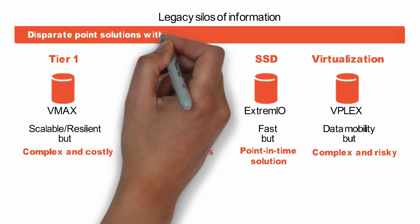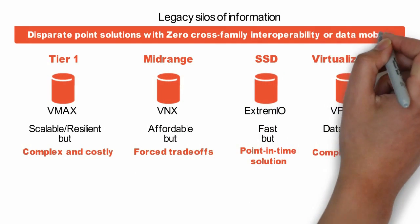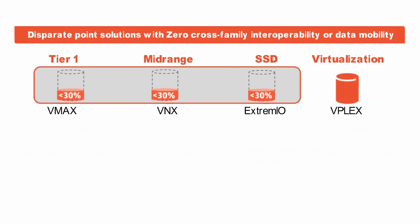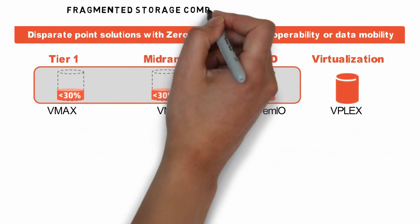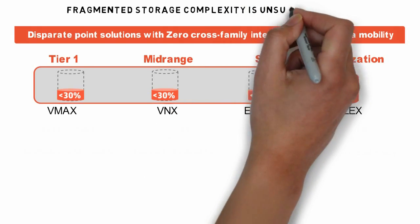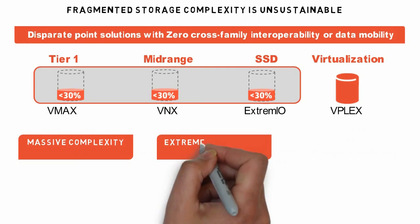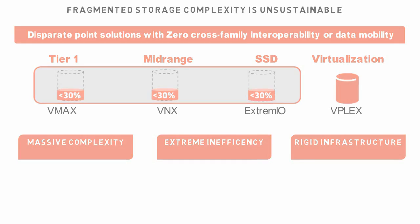So what you get is a bunch of different solutions with little to no cross-family interoperability. The result of this is a very complex, expensive, and rigid infrastructure, which is unsustainable. The average customer sees around 30% utilization, meaning most capacity is trapped and unavailable for use. No business or government on the planet would stand for wasting $7 out of $10 they spend — yet that's exactly what they're doing with legacy storage today.